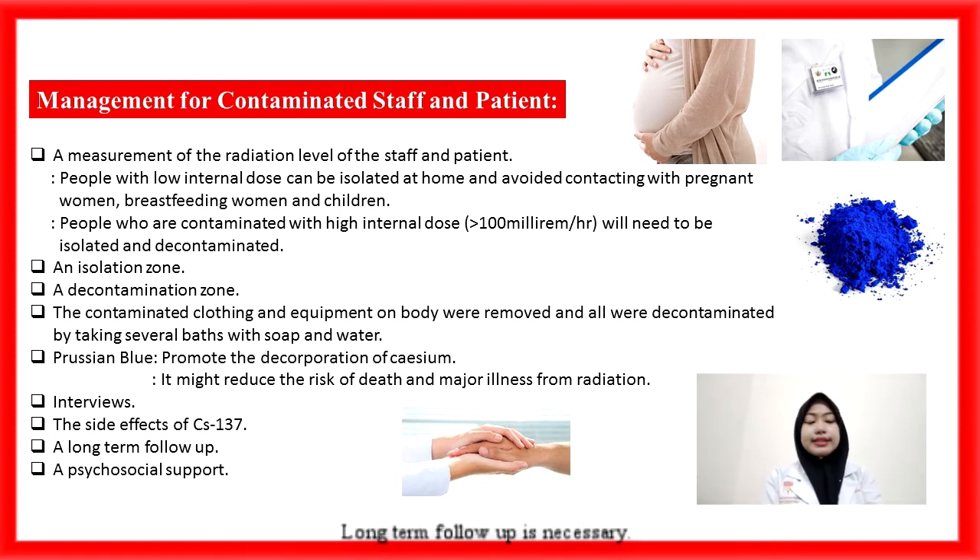Long-term follow-up is necessary. Psychological support should be given to all contaminated individuals by providing education on possible radiation effects and radiation side effects management. Radiation therapists can reduce their anxiety by comforting them so they can face the disease with positivity.